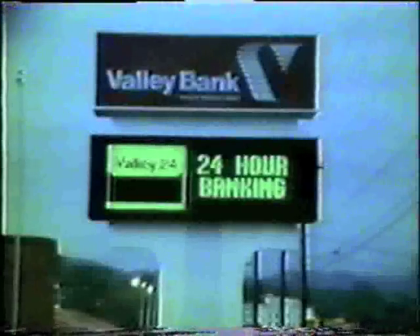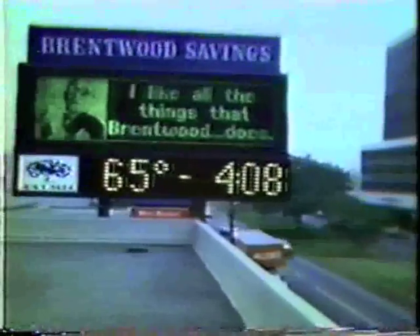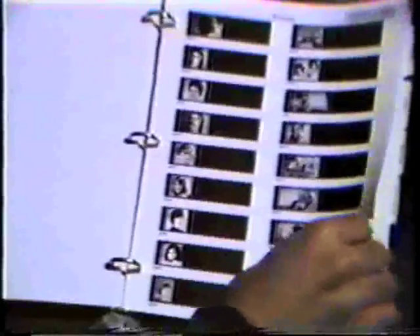UNEX Electronic Advertising works because you compose special type styles, logos, and original pictures that make your business stand out from all the others. You can create pictures from artwork, magazines, photographs, and even a person with American Signs' Video Image Reader. There are also hundreds of graphics and pictures you can order from American Signs' pre-programmed graphics catalog.